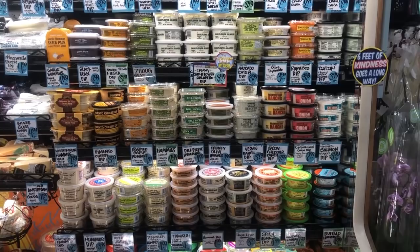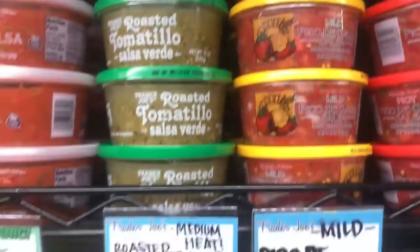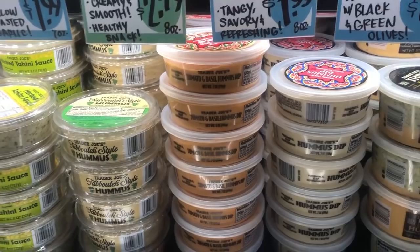In the refrigerated section, we have so many things. Not everything is SOS free because most vegans eat sugar, oil, and salt, but they have amazing things like guacamole, all different kinds of salsa, even a baba ganoush that doesn't have oil. They've got all kinds of dips and they're delicious. They have pasta sauces as well and everything is reasonably priced. Look at that dill pickle hummus, and the best customer service ever. Everyone that works at Trader Joe's is always so friendly and so helpful.